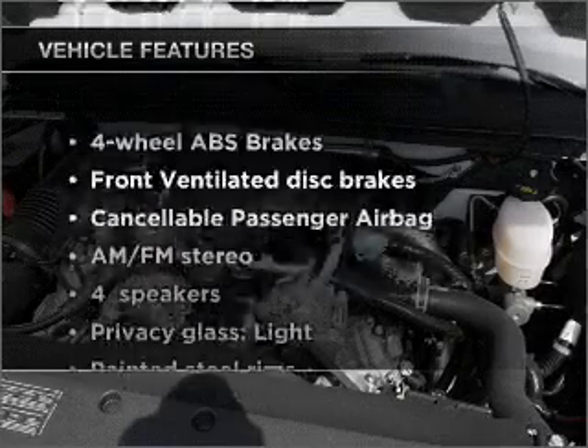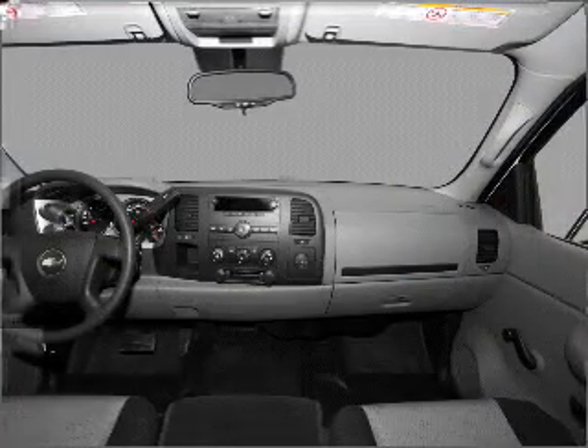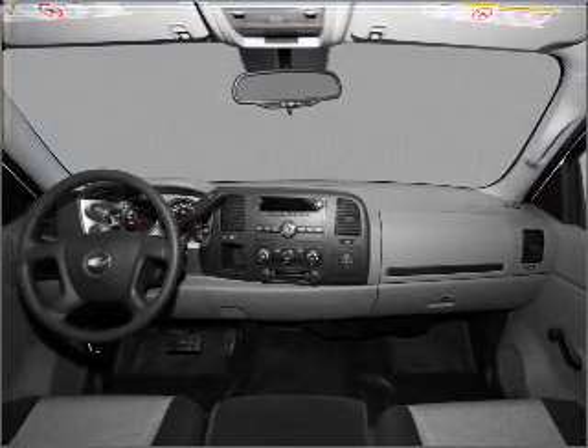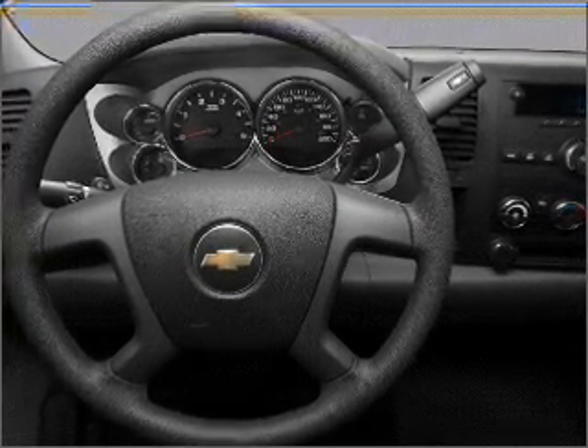And with these notable features, you won't want to miss out on the opportunity to own this amazing vehicle: air conditioning, power steering, an AM-FM stereo, and an adjustable tilt steering wheel. Call today to schedule a test drive.